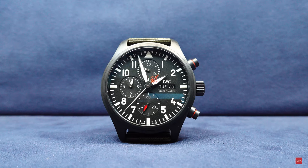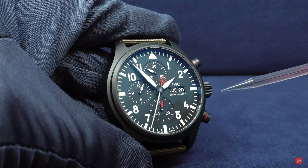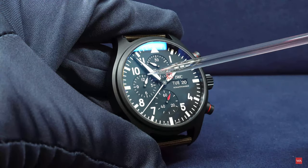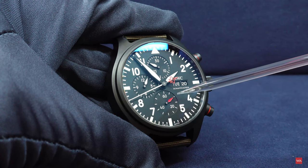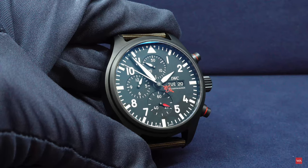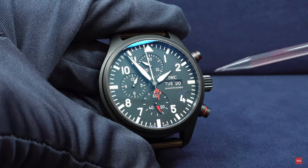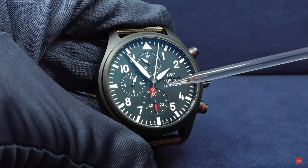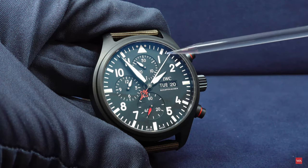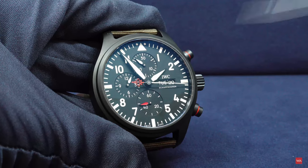How can you quickly distinguish the new in-house caliber from the Valjoux 7750? With the Valjoux 7750, the sub-counters are at 12, 9, and 6 o'clock — but with the new caliber, the running second has moved from the 9 o'clock position to the 6 o'clock position. It is also colored red, making it easy to identify. All white hands — the central seconds, 30-minute counter, and 12-hour counter — belong to the chronograph.